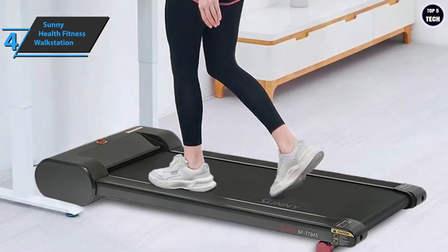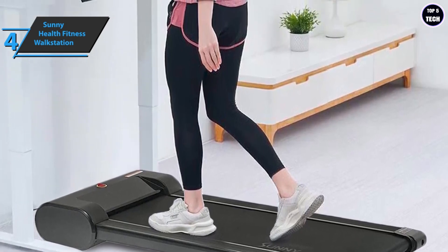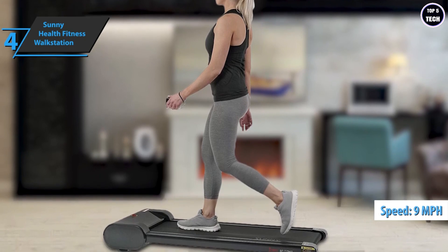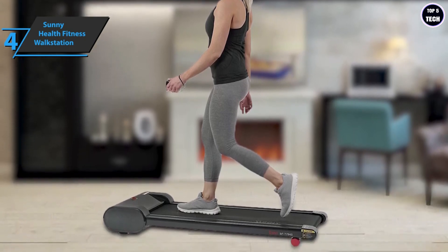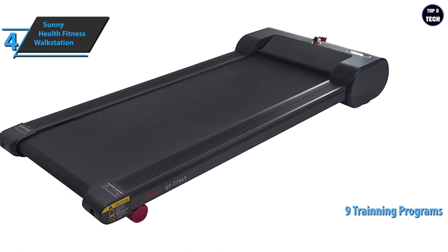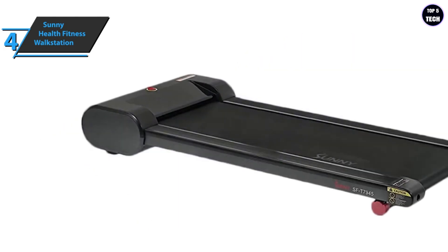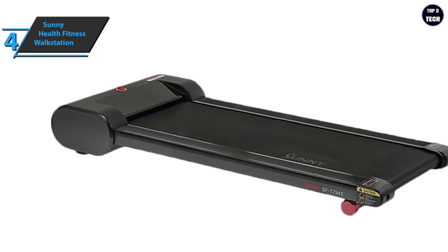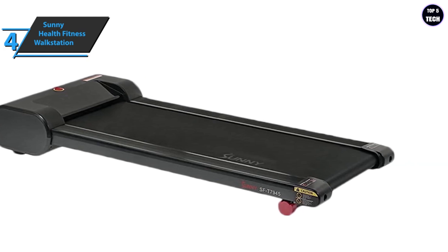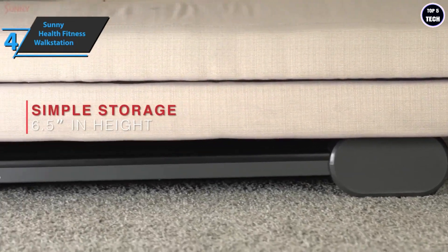The advantages users particularly like are the compact and foldable design, very stable construction, and the digital monitor that displays training information. It also has three options to adjust the incline and speeds from 0.5 to 9 miles per hour. The modern and elegant design has built-in speakers and an aux cable connection for playing music during exercise. The Sunny Health Fitness Walk Station comes with nine different built-in training programs. The LCD screen shows your speed, time, distance, heart rate, and calories burned. A practical phone holder is included in the package, and there's also a pause function so you can stop the belt as needed without losing your saved data.